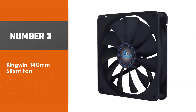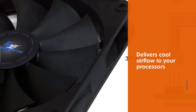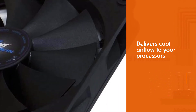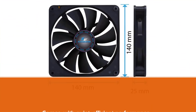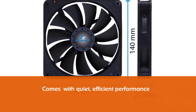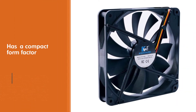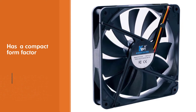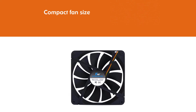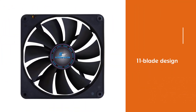Number three: Kingwin 140mm Silent Fan. The Kingwin CF-0140 140mm case fan delivers cool airflow to your processors with quiet, efficient performance in a compact form factor. The premium Kingwin black fan is less than an inch thick and is suitable for both intake and exhaust applications. The 11-blade design uses a high-profile aerodynamic contour to increase airflow and reduce the noise ratio, enabling it to push 40 CFM through your PC case.